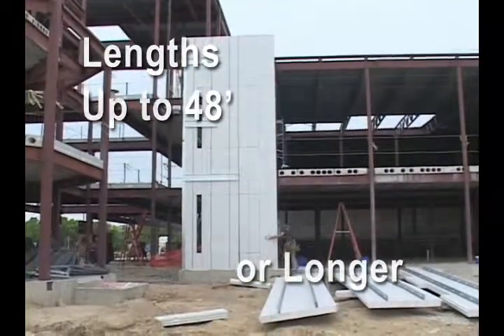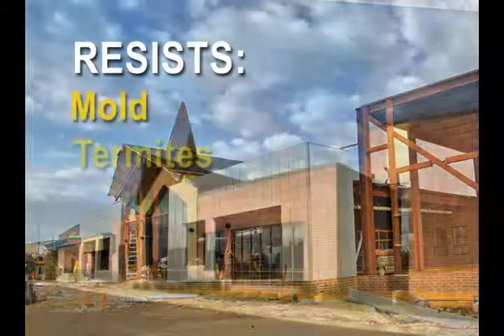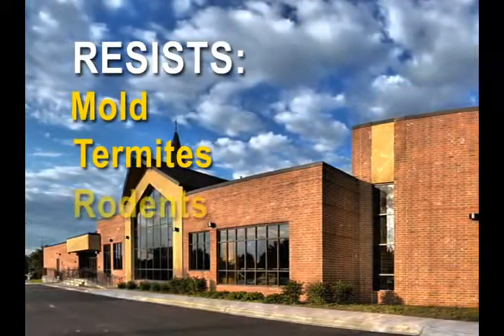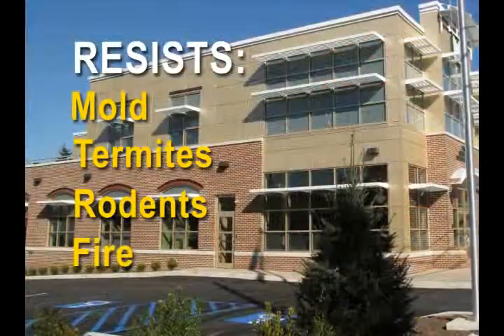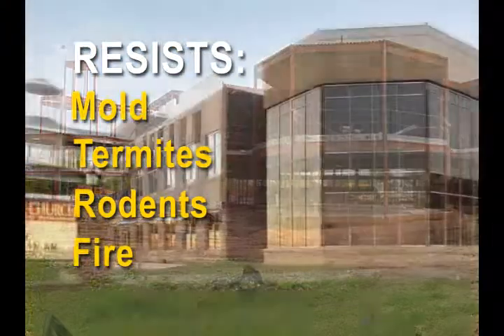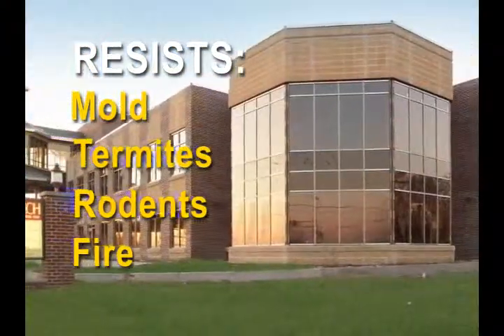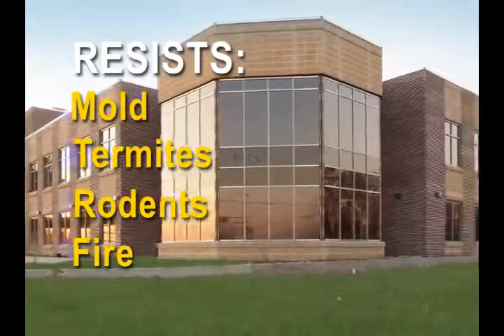Also, unlike wood and other organic materials, the Xcel-E step system resists mold, termites, other insects and rodents. And compared to many organic materials that can burn quickly, special fire retardant additives in the EPS foam, coupled with its fire-resistant steel frame construction, could actually help Xcel-E panels inhibit the spread of fire.